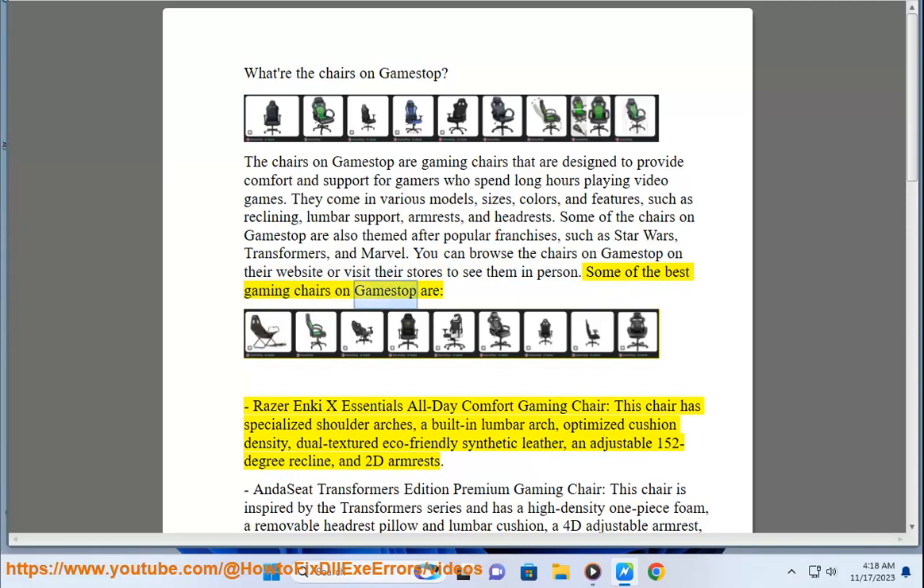Some of the best gaming chairs on GameStop are: the Razer Inky X Essentials All Day Comfort Gaming Chair. This chair has specialized shoulder arches, a built-in lumbar arch, optimized cushion density, dual textured eco-friendly synthetic leather, an adjustable 152 degree recline, and 2D arm rests.